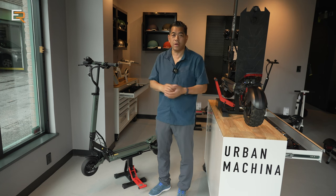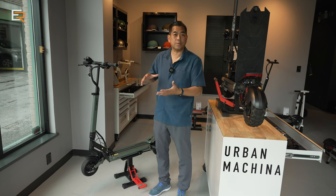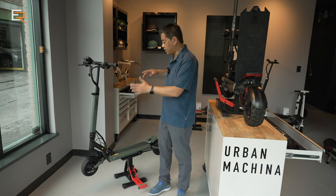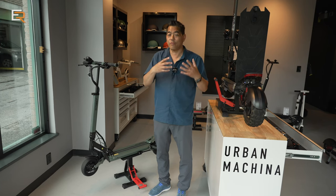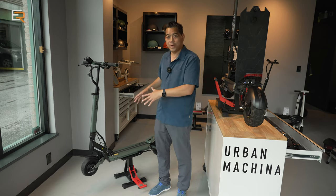Speaking of maintenance, this one has drum brakes instead of the mechanical disc brakes on the Evolve Tour XL. The advantage here is once again less maintenance and no squeaking — pretty well every e-scooter I've ridden with disc brakes does squeak. No squeaking on this one.